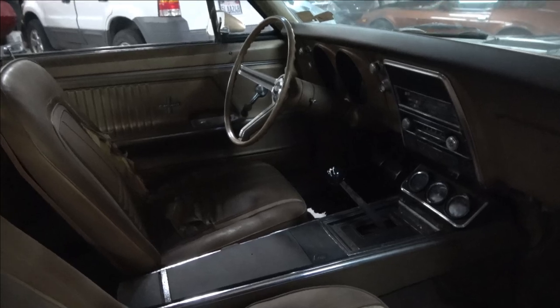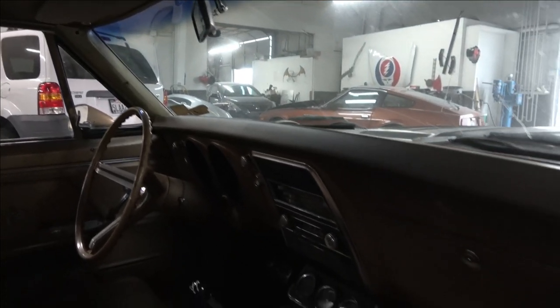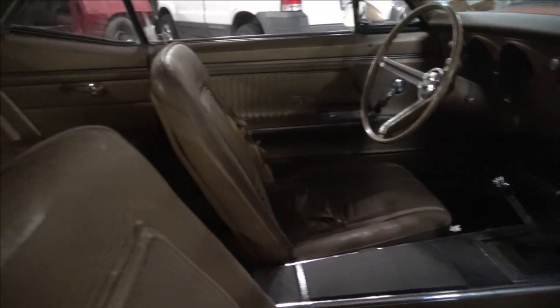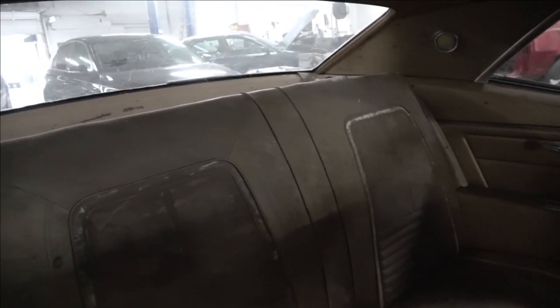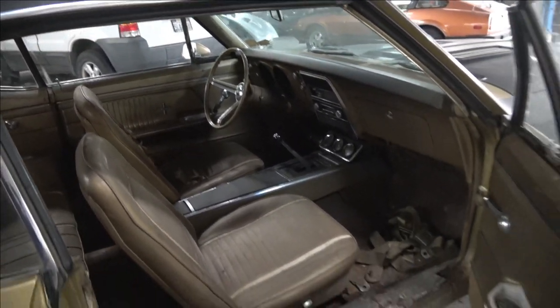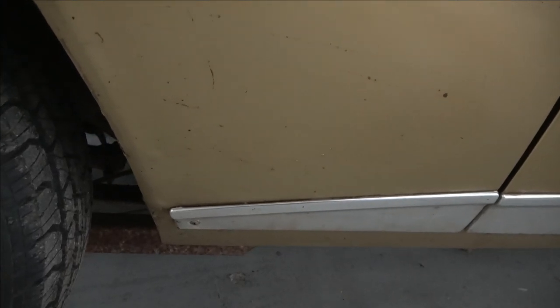Pretty much untouched interior here. Original four-speed car, very well optioned. Right now the carpet is out of it, but the upholstery is in pretty decent condition — it needs to be replaced, of course, but I'll be doing all of that. The car is pretty rust-free too; it really does not have a whole lot of rust.